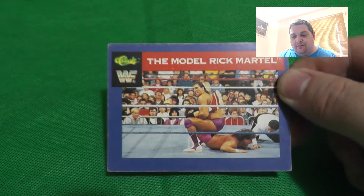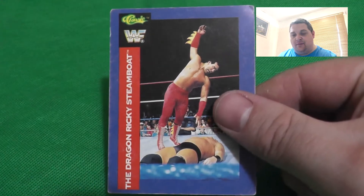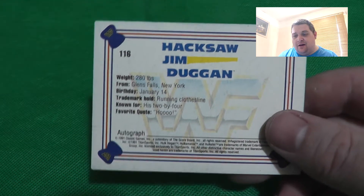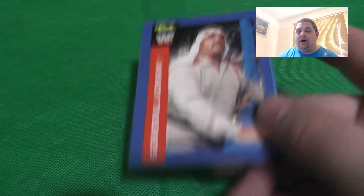The Million Dollar Man is a double we've seen already. Then one we haven't seen yet: The Model Rick Martel with the Boston Crab on the front, and a great logo with sunglasses on the back - lovely. Here's Sergeant Slaughter again. Then Roddy Piper again. Then Ricky Dragon Steamboat in a different pose. And one we haven't seen so far: Hacksaw Jim Duggan - what a wrestler, what a guy.